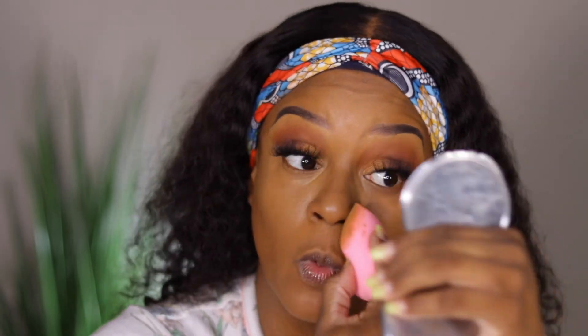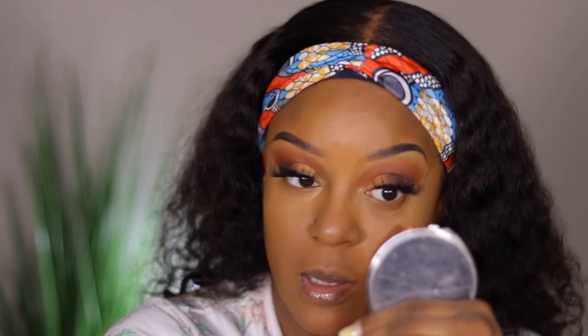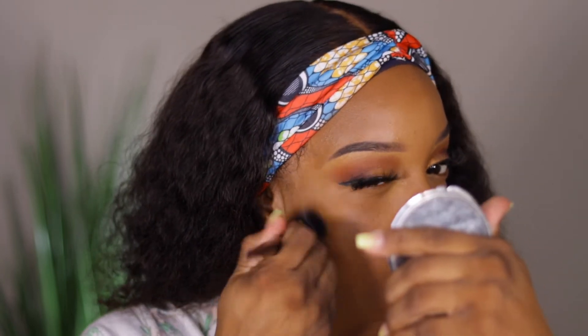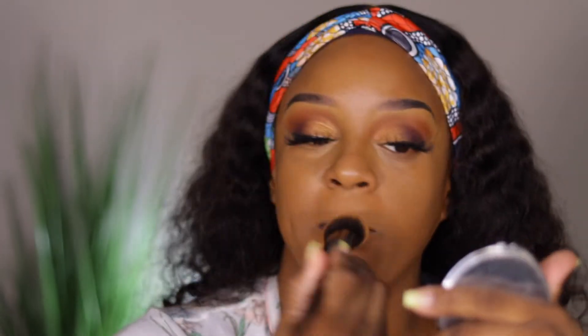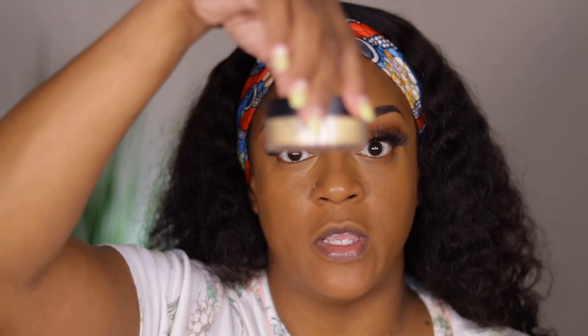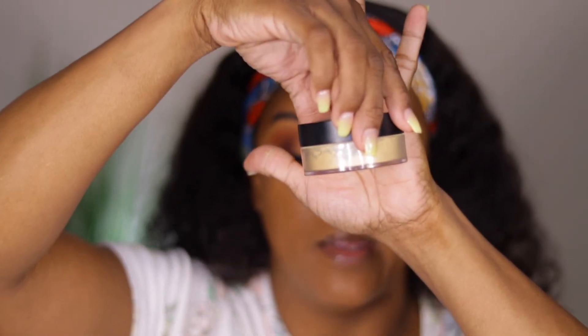Everything is just melting into my skin really, really well. I'm just catching the edges where the concealer was to make sure there are no harsh lines. I'm going to take my Morphe loose setting powder in banana beige to set this.